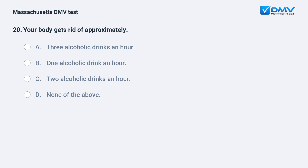Your body gets rid of approximately: A. Three alcoholic drinks an hour. B. One alcoholic drink an hour. C. Two alcoholic drinks an hour. D. None of the above.